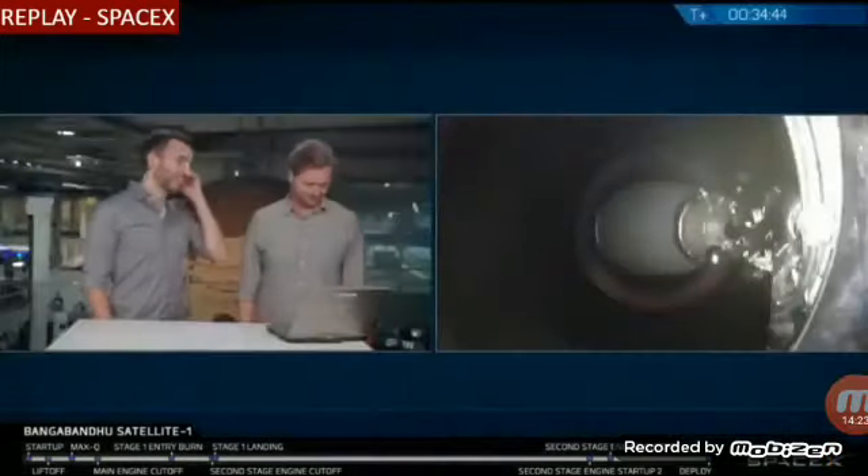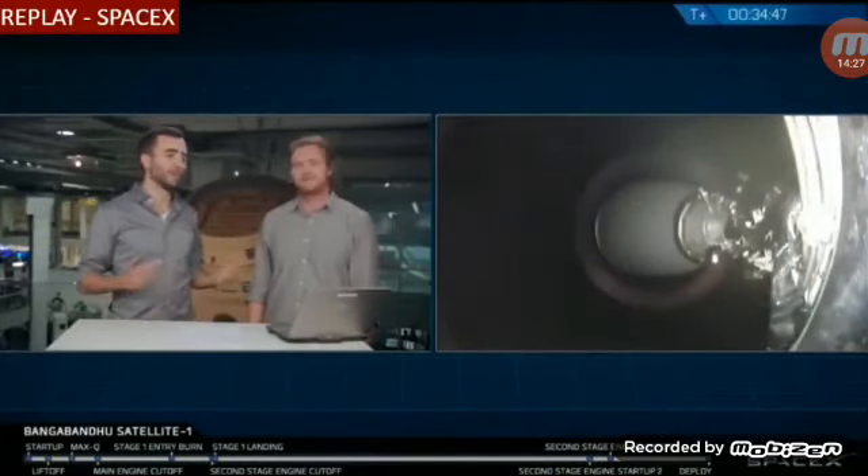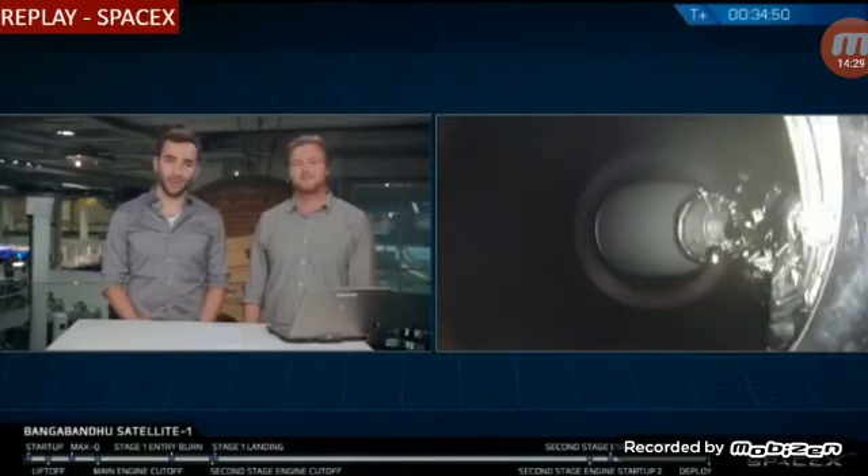The crowd here at SpaceX is extremely excited. It's a big day for both us and the nation of Bangladesh. We're going to bring the coverage of this webcast to a close. SpaceX would like to thank our customer, Thales Alenia Space, their customer the Bangladesh Telecommunication Regulatory Commission, and we'd also like to thank the U.S. Air Force, the range, and the Federal Aviation Administration for supporting the launch. And of course, thank you — the viewer — for tuning in today.